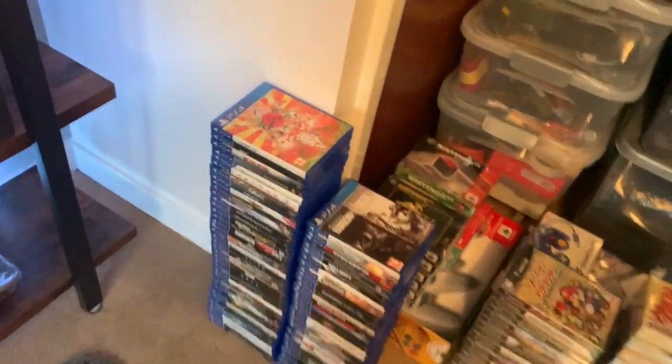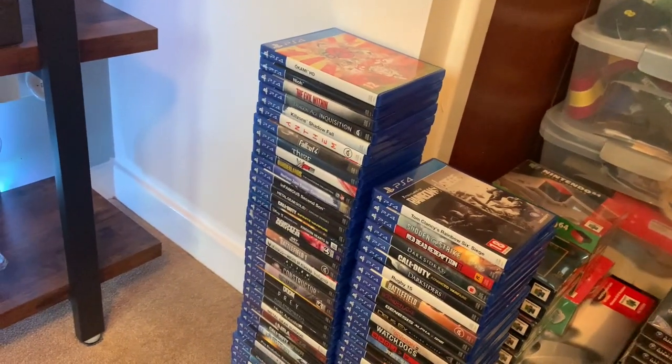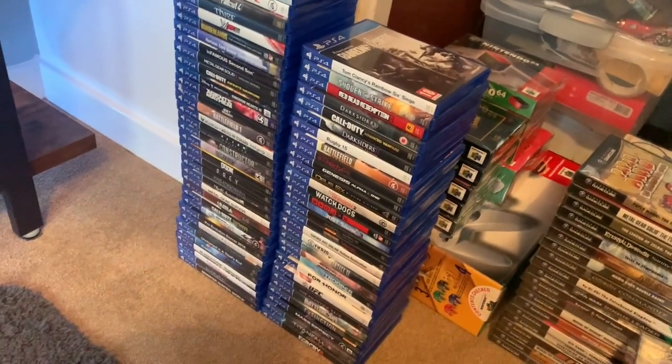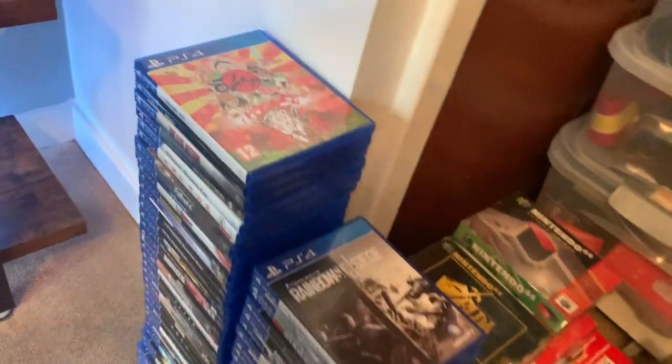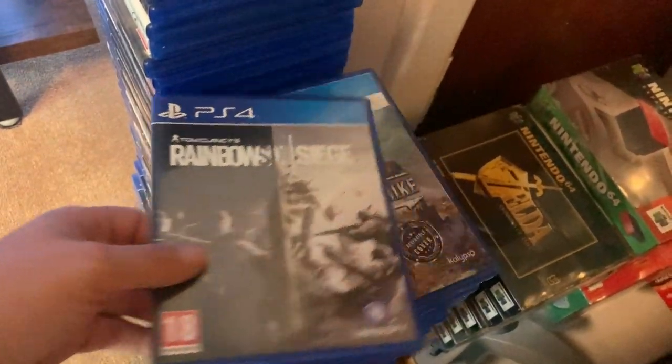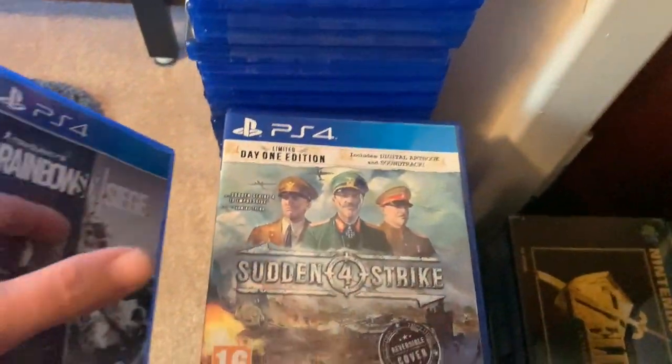I do a lot of gaming, so I've got roughly 200 PlayStation 4 games which I still need to get a bookshelf for and put up. Got some really good games here.